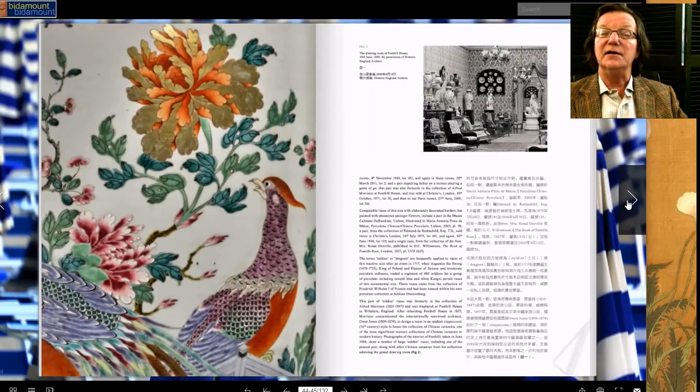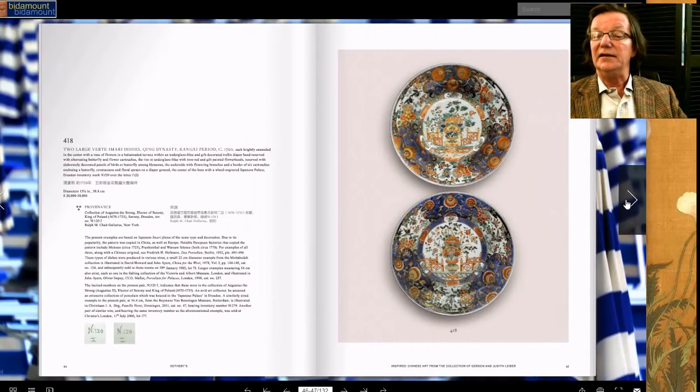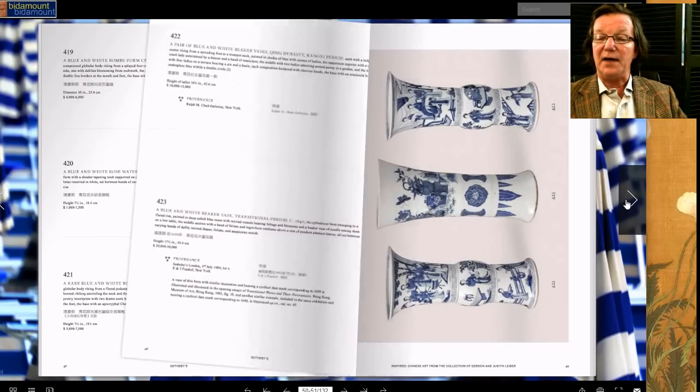Here they are in the original collection. These are Qianlong period, not Yongzheng — very close to the Yongzheng period but Qianlong — and they're going to be sold with a $250,000 to $400,000 estimate.